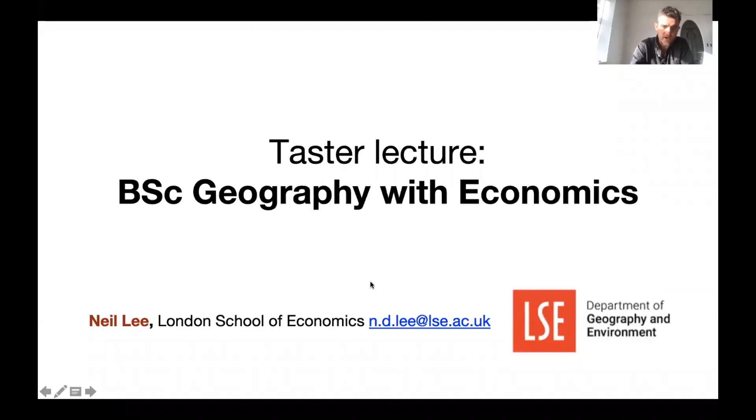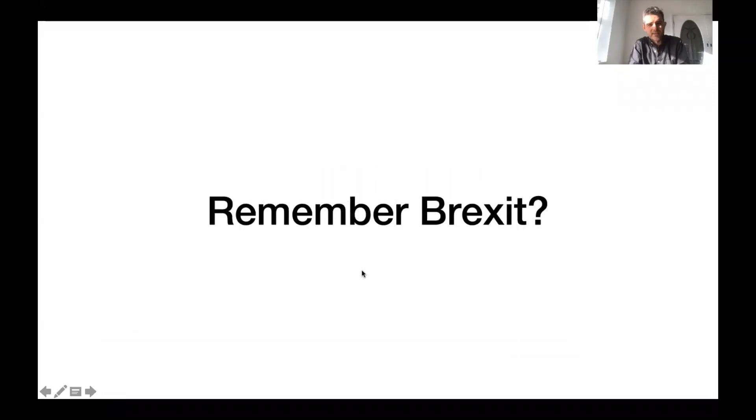What I'm going to be talking about today is giving you a short guest lecture about something which is hugely important — until recently it's been seen as one of the most important, most newsworthy things facing the UK, and also something where a number of my colleagues have done incredibly important work in helping us understand it. So what I'm going to be talking about today is Brexit. Remember Brexit? It feels like an awful long time ago, but until recently, Brexit was basically a lot of what we were talking about in academia.